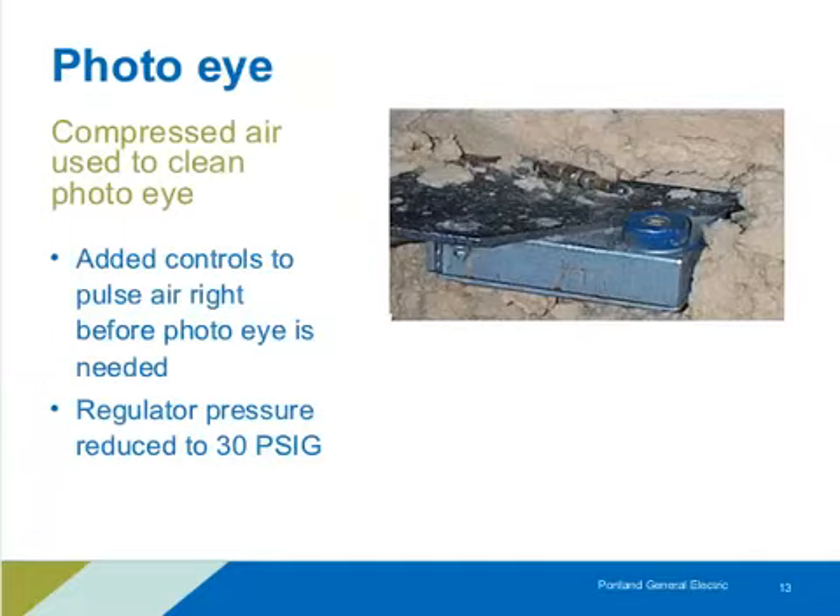Here's a compressed air application example: a photo eye on a production line with an air nozzle being used to keep it clear of debris. The fix was to use controls to pulse that air — not running continuously, but just when needed. Another change was to reduce the pressure of that air. Any time we reduce pressure on open blowing, we reduce mass flow, which translates to less load on compressors. Open blowing is always an opportunity to look at both controlling it and reducing pressure.